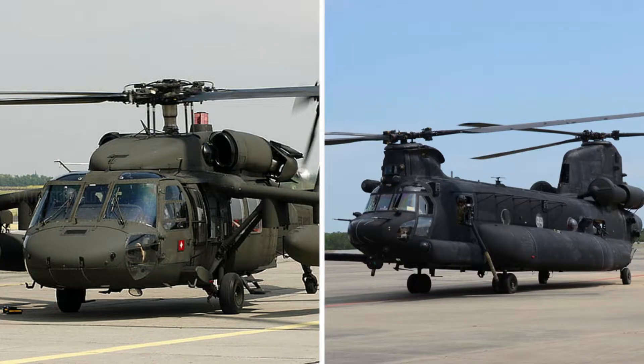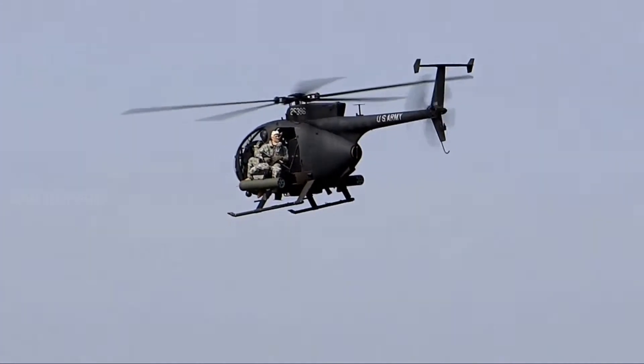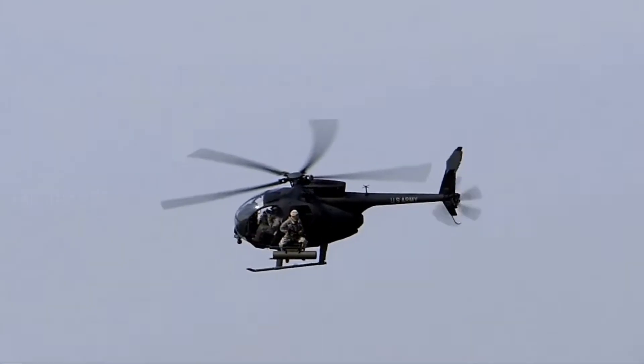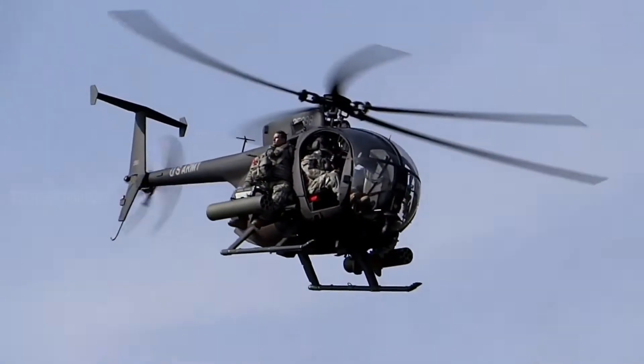They chose the Little Bird as their light helicopter, the famed MH-60 Black Hawk as a medium platform, and the MH-47 Chinook for heavy lift duty. There are two versions of the Little Bird in service with the Night Stalkers. The AH-6 is the attack iteration, while the MH-6 is the assault/transport version.